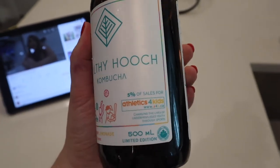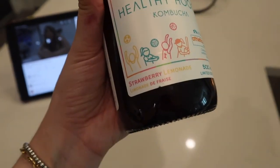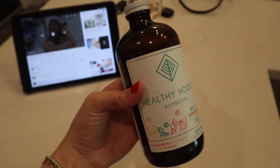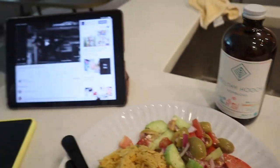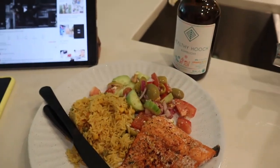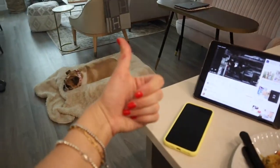Alright you guys, this is what I'm going to have. I put some in this wine glass - there's strawberry lemonade kombucha with my dinner. Dinner is served, got some YouTube I'm catching up on. Dinner, kombucha, dog. Bon appétit.